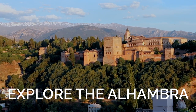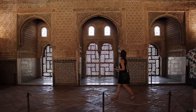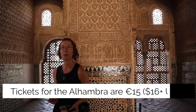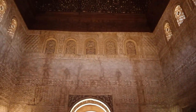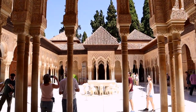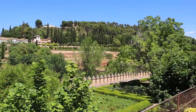If there's only one thing that you do when you come to Granada, it needs to be the Alhambra. Make sure you go and see it. Buy your tickets in advance — as far in advance as you can — so you get the time that you want. Just go and enjoy. It's absolutely beautiful. The architecture is stunning, and the gardens — take it all in. It is an absolute must and a total treat.